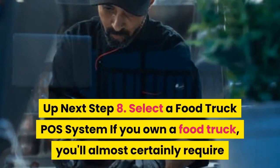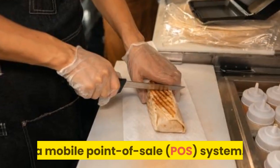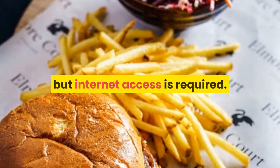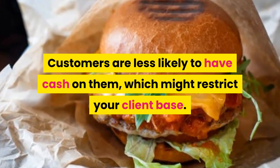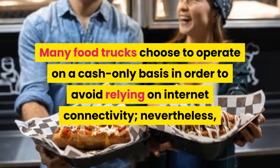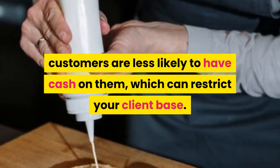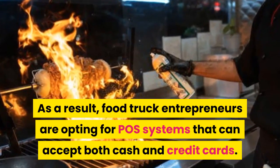Next up, step 8: Select a food truck POS system. If you own a food truck, you'll almost certainly require a mobile point-of-sale POS system. These devices let you accept credit card payments directly from your truck, but internet access is required. Many food trucks choose to operate on a cash-only basis to avoid relying on internet connectivity; however, customers are less likely to have cash on them, which can restrict your client base. As a result, food truck entrepreneurs are opting for POS systems that can accept both cash and credit cards.